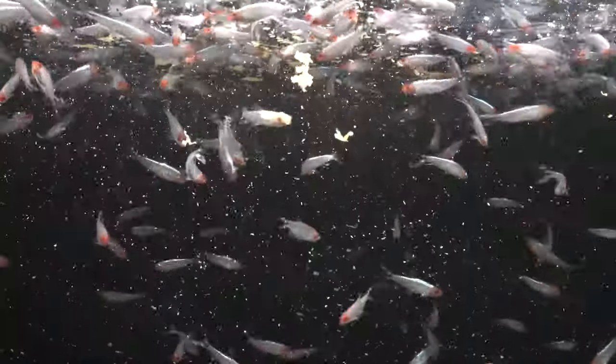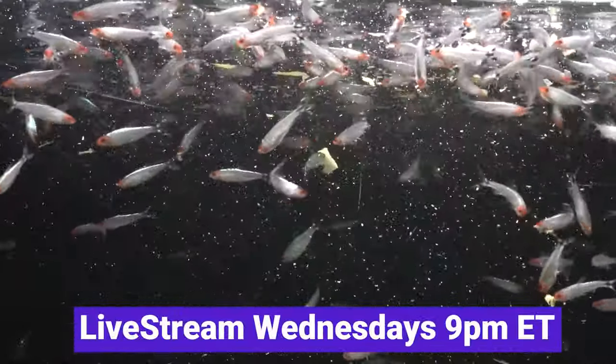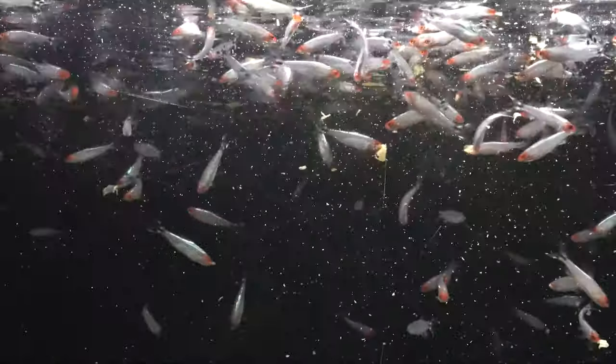If you want to learn more about Rummy Nose Tetras and other aquarium fish, we do a live stream every Wednesday night at 9 p.m. Eastern time at the DansFish YouTube channel. I want to take a moment to thank our customers, the channel members, and all you fishmonger crew folks — thanks so much. Until next time, have a good one. Bye-bye.